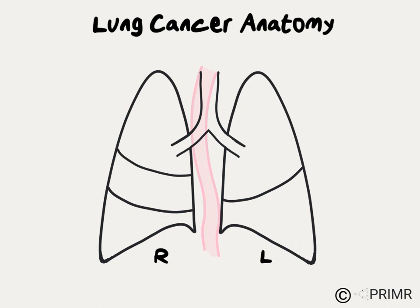The esophagus is a hollow tube-like organ, and when you swallow food, it travels down the esophagus from the throat down to the stomach and the abdomen.